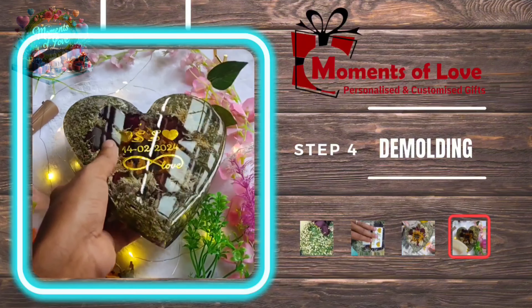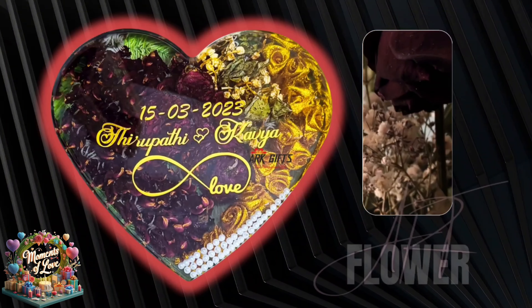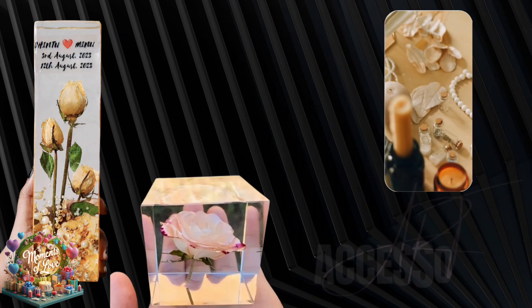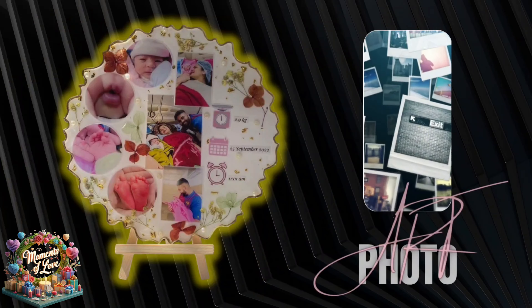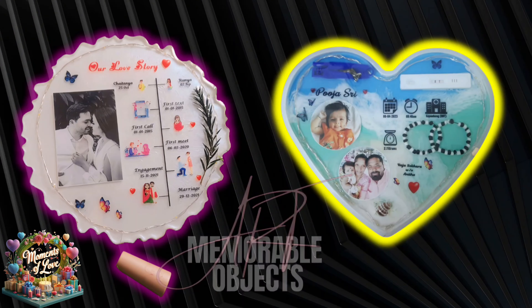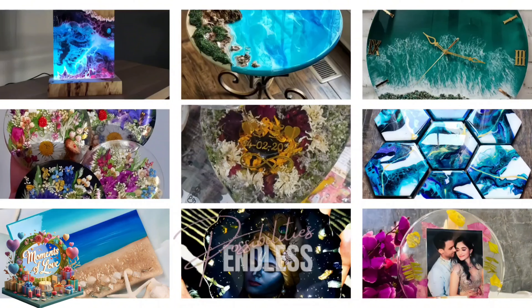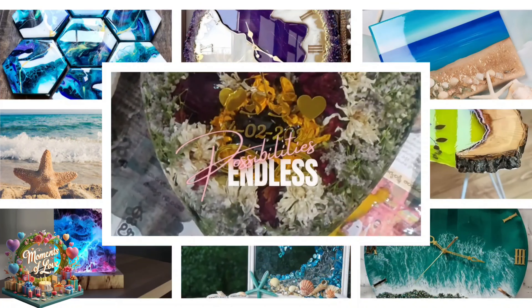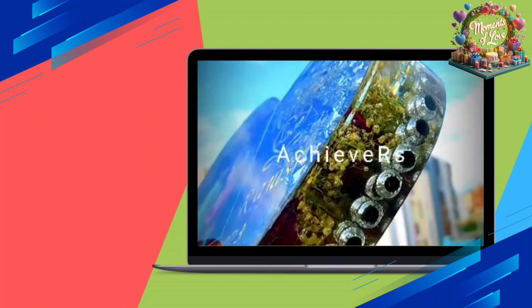From molding your resin art to the finished piece, your beautiful resin art is ready to be admired. Dive into our gallery of mesmerizing resin art creations, each meticulously crafted to captivate the senses and ignite the imagination. From vibrant abstract pieces to delicate floral arrangements frozen in time, our customized creations are a testament to the endless possibilities of resin art.